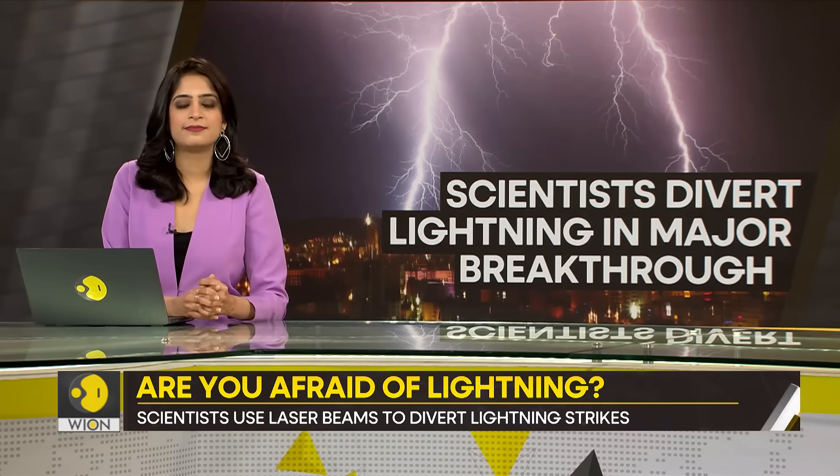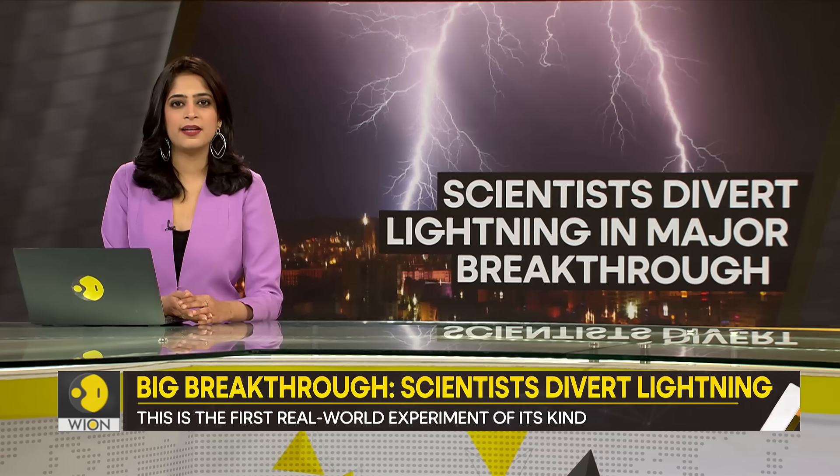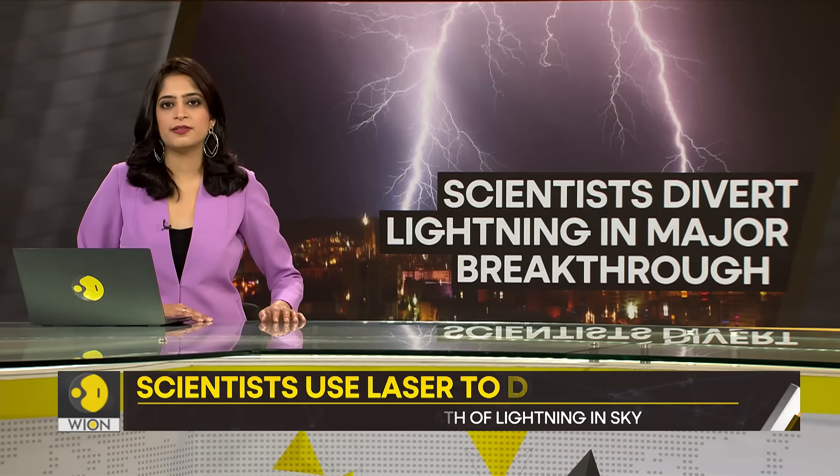Are you afraid of lightning? There is no reason to be a fan of it, you might say. It scares humans and animals. It is also deadly. Lightning strikes can be fatal.